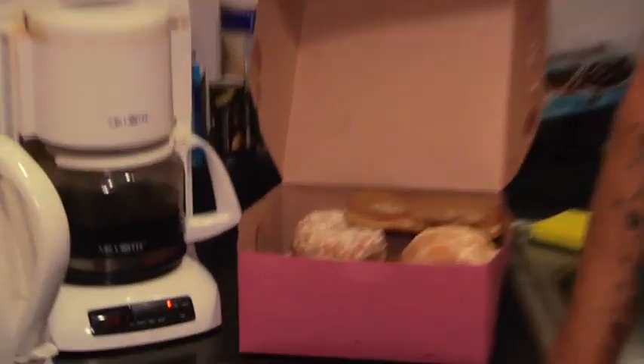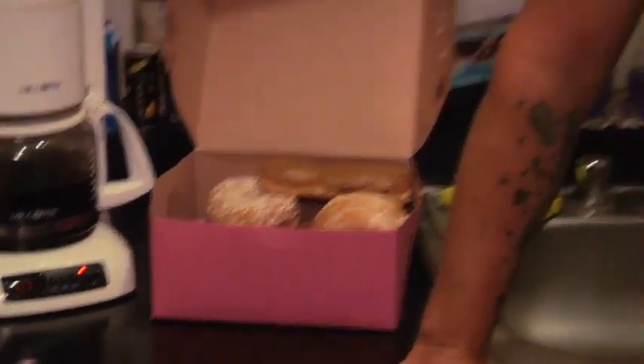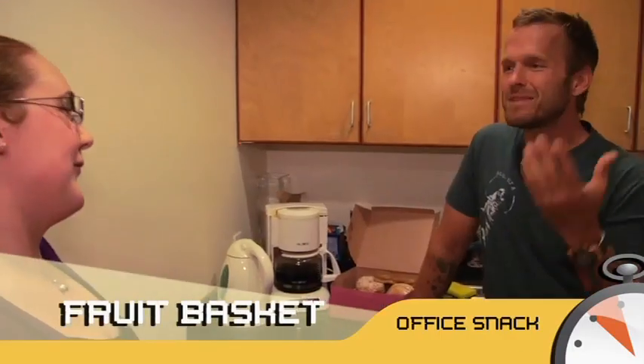Oh my god — why is it that in every office I come into, there are always donuts? It's convenient, isn't it? But it's just as easy to pick up a big basket of fruit. I get people asking me all the time: what kind of fruit should or shouldn't I be eating?